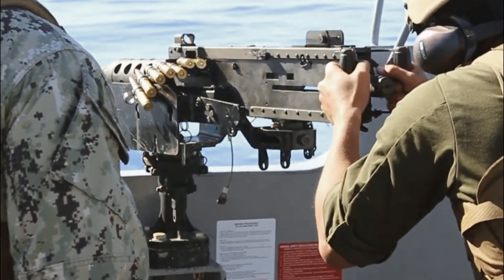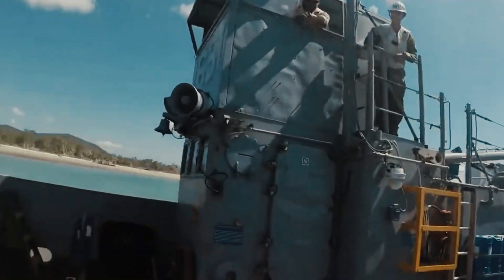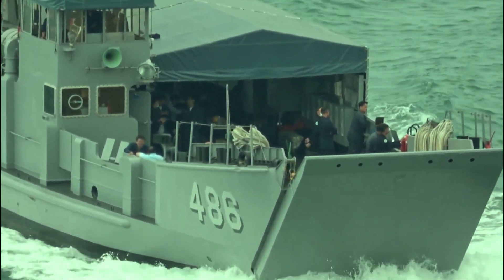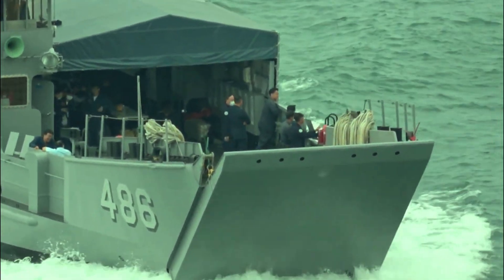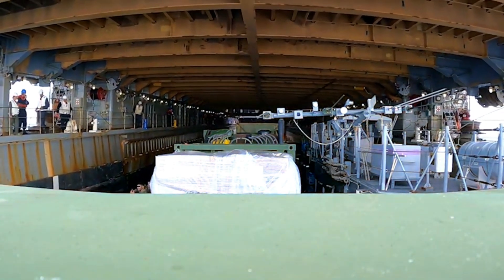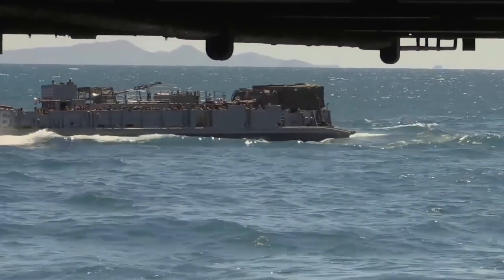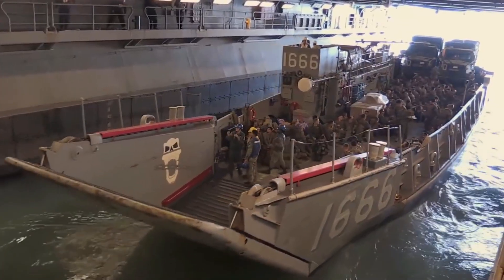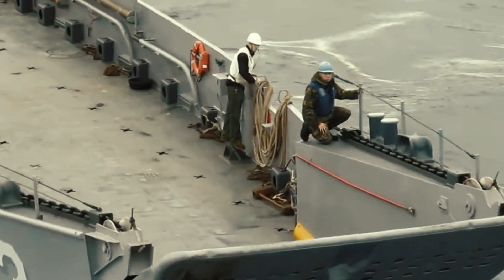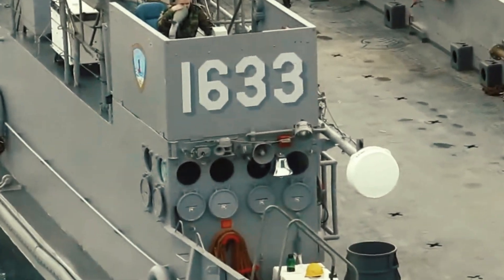The LCU 1700 class achieves an operational range of 1,200 nautical miles at a speed of eight knots. Designed with versatility in mind, they are capable of transporting substantial military loads including two M1A1 tanks, 350 troops, 400 personnel, or 170 short tons of cargo. This adaptability significantly enhances the operational capabilities of Marine Air Ground Task Forces and Marine Expeditionary Units.